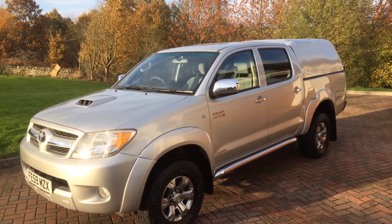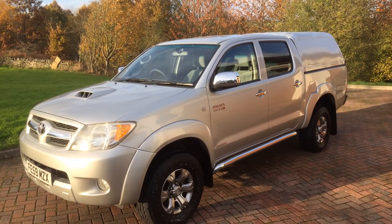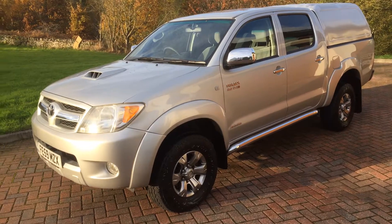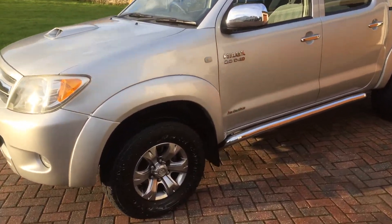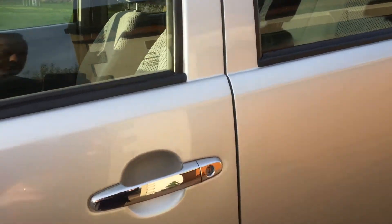Good afternoon, here we have the walk-around video for the 2009 59 Reg Toyota Hilux 3 litre Invincible automatic. It's a nice clean original vehicle, with nice alloys on there and sidebars as the Invincibles have.